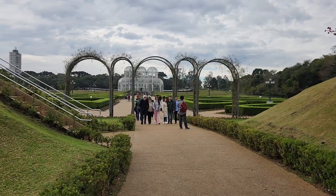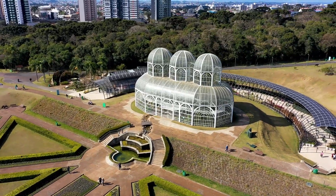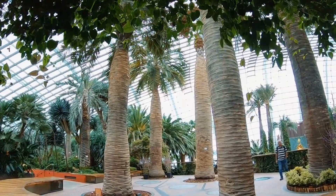My first excursion when I got to Brazil was to go to the Curitiba Botanical Gardens. It's a haven of tranquility in the heart of Brazil's vibrant city. This green oasis is not just a garden, but a symphony of nature and design.